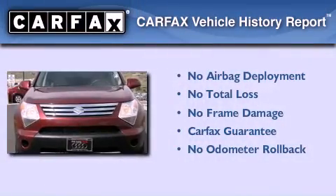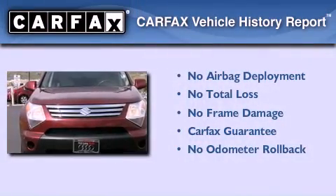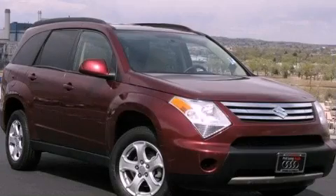Not to mention that this Suzuki qualifies for the Carfax Buyback Guarantee. Contact us today to arrange your test drive.